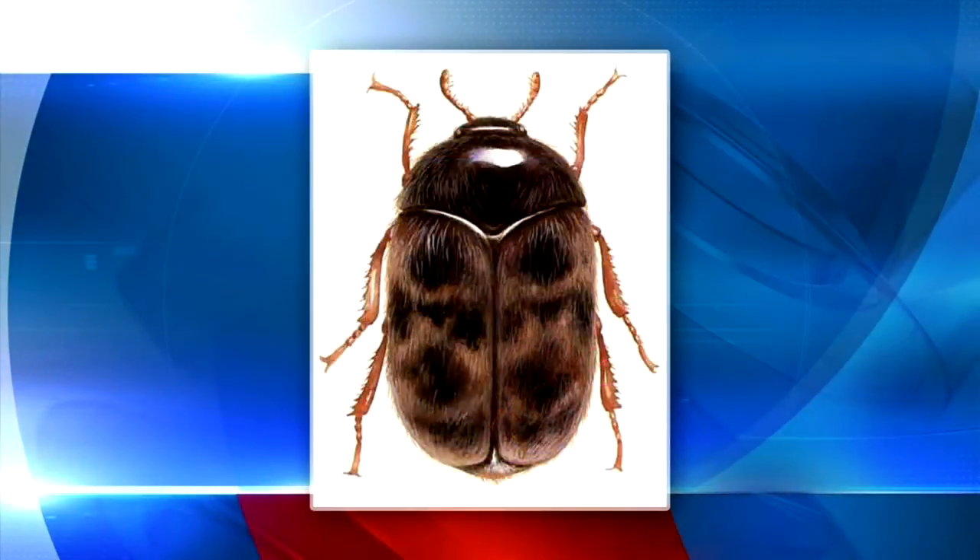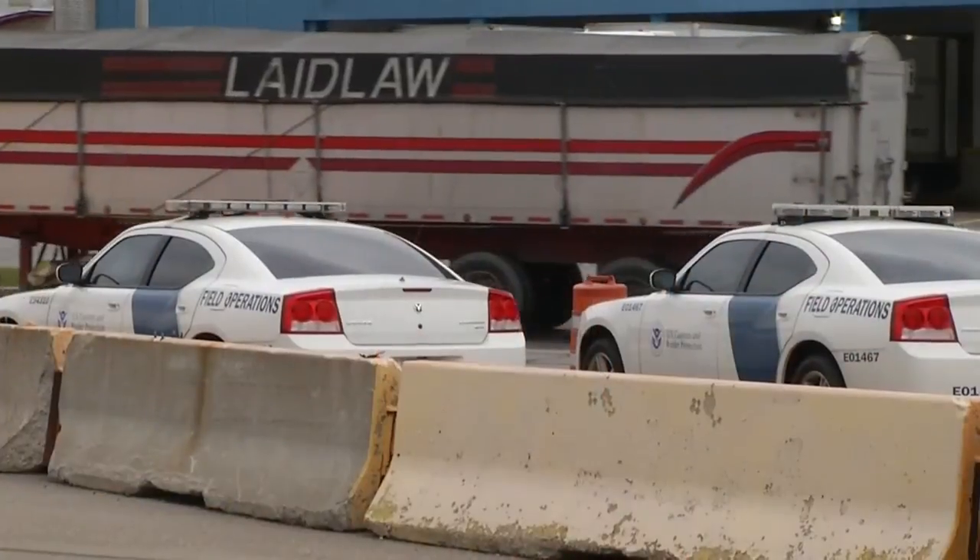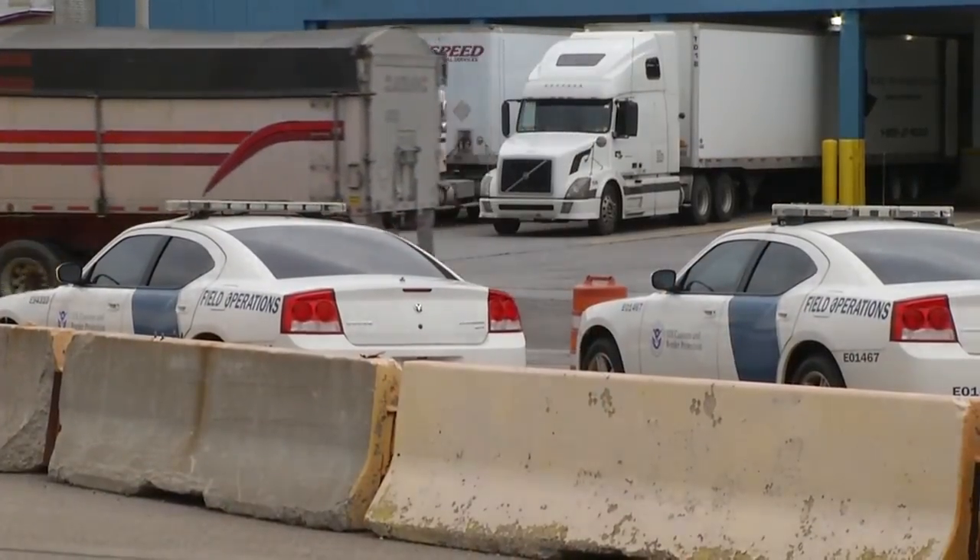Capra beetle outbreaks are relatively rare in the U.S. — most are quickly eradicated. The Capra beetle is extremely dangerous if it makes it into the grain supply. More information about the beetle, including a list of countries infested with the insect, is posted with this story in the health section of WIBB.com.